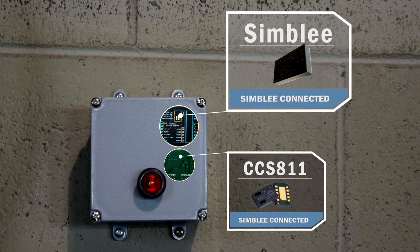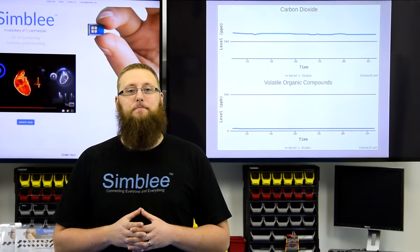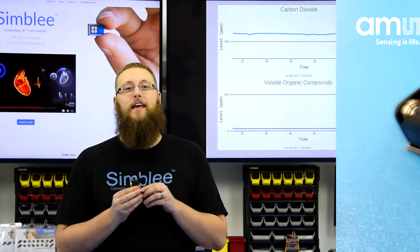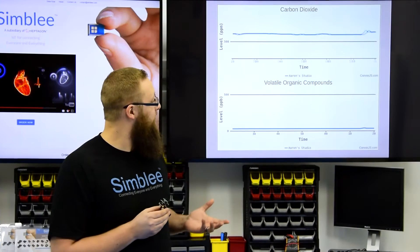Let's take a look at this application in the lab. Simbly makes it easy to connect AMS sensors to the cloud. I have our CCS811 shield connected with Simbly and streaming data to Simbly cloud. Check it out.